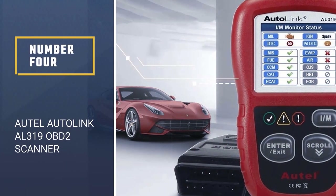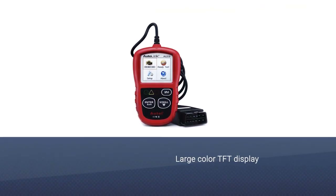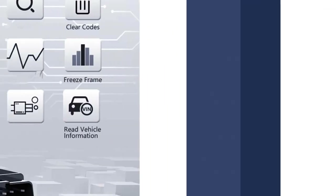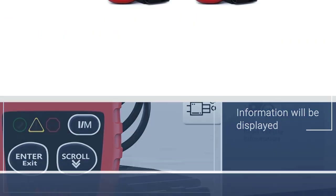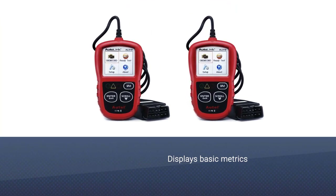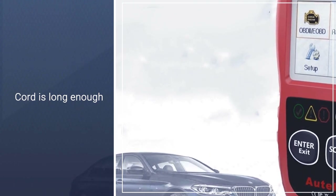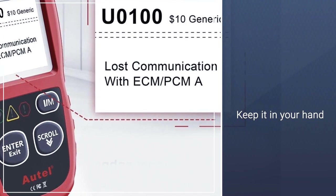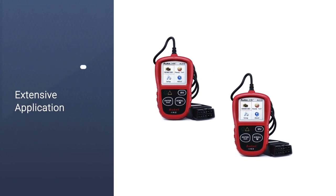Number 4: ATEL AUTO LINK AL319 OBD2 Scanner. This bright red model has a large color TFT display. An important advantage is the absence of any need for synchronization with a computer or tablet — all information will be displayed directly on the device. It displays basic metrics, clears codes, and resets monitors, including errors after changing the airbag, SRS, and electronic parking brake. There is also the possibility to receive software updates. The cord is long enough that you can sit at the wheel and keep it in your hand.